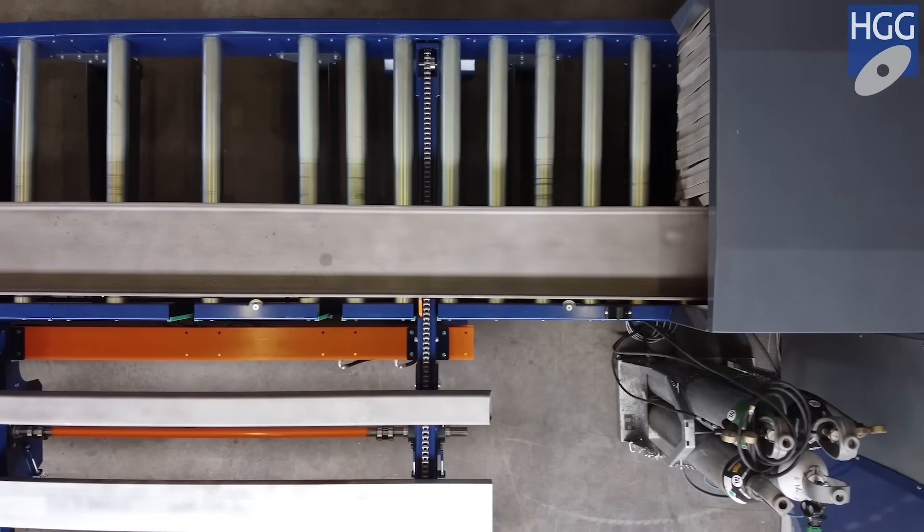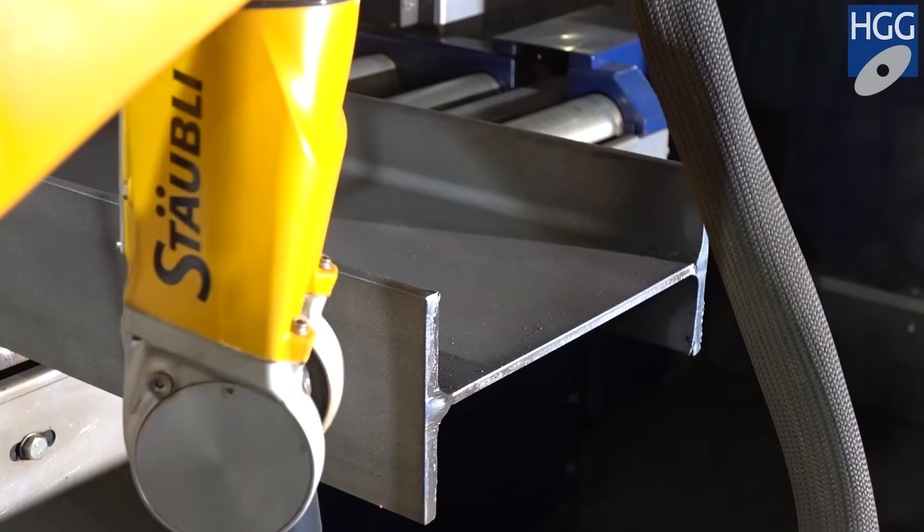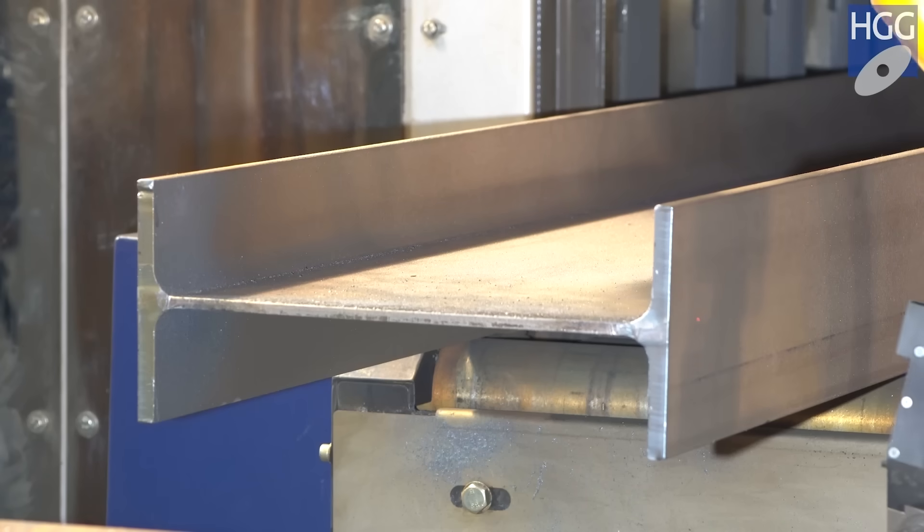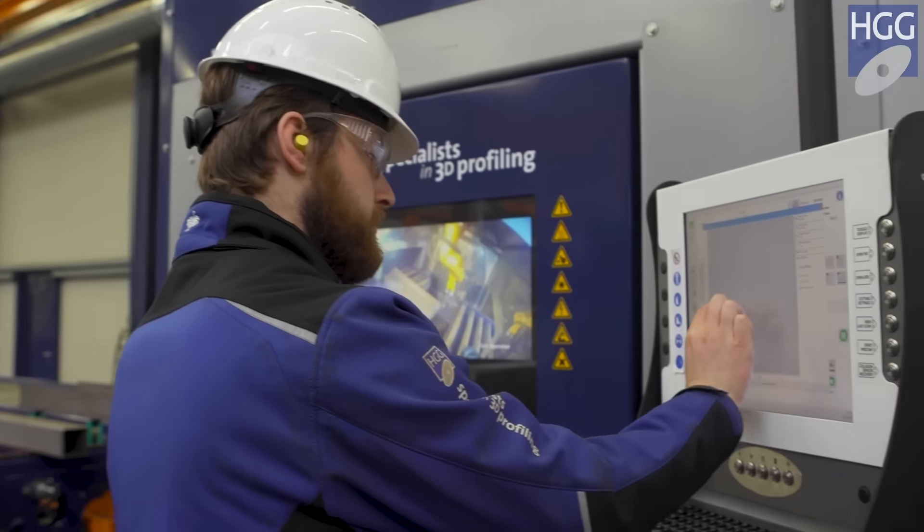Traditional beam cutting machines use point-to-point measurements. The RPC 1200 Mark III performs a full 3D scan of the actual material shape, taking all deviations into account.